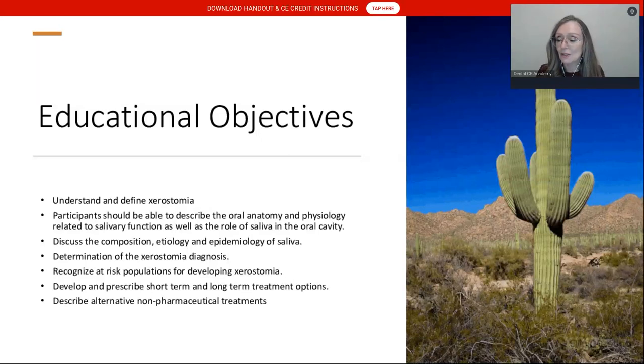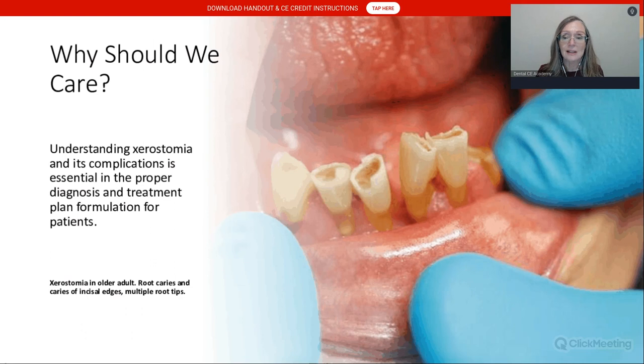For those of you who have not been to the desert, that is a saguaro cactus — pretty much what my backyard looks like. It gets very hot here in the summer, and I thought it only appropriate to show the desert, because for many of our patients with xerostomia, that is how they feel.